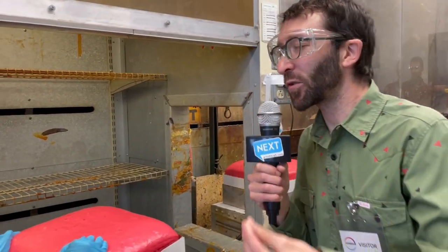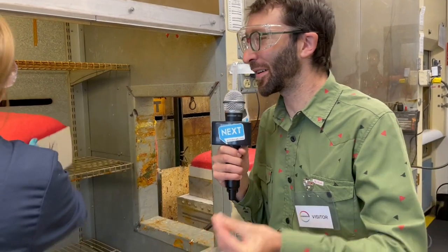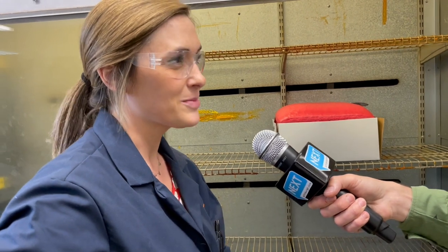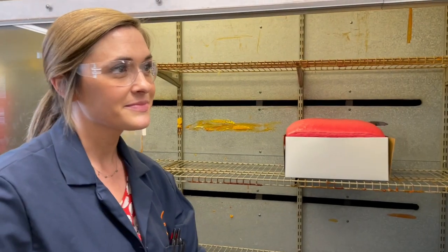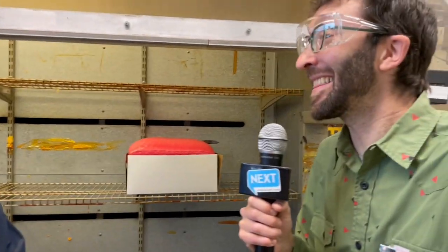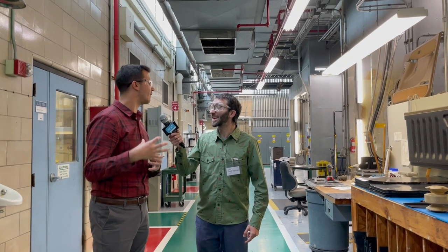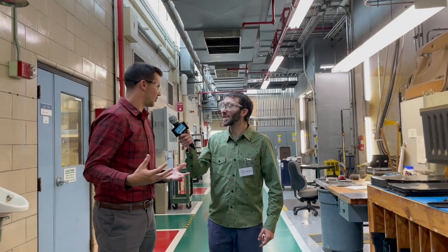Do you know if your mattress or your sofa at home has material that you've worked on? I believe it does — I know our customers and I know what I purchased. We are a large seller to a big portion of the industry. That must feel good every time you sit down on your couch and you're like, I did this. We like to say that you're never more than six feet away from a Covestro product globally. So anybody in the world, basically, they're always interacting with our materials.